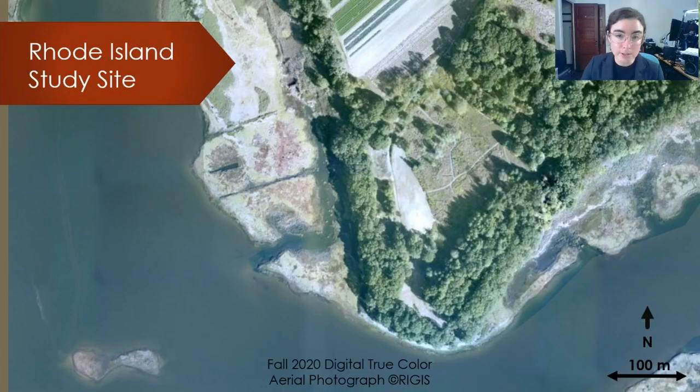So with all those conservation reasons and all of that ecology in mind, how do our management activities impact our efforts? This is an aerial photo from fall 2020 of my study site in Rhode Island. You can see that there's a mix of habitats in and around this wildlife refuge: the open waters of the cove, the salt marsh, the forests, sandy areas, meadows, agricultural fields, and this site is managed for a variety of conservation priorities.